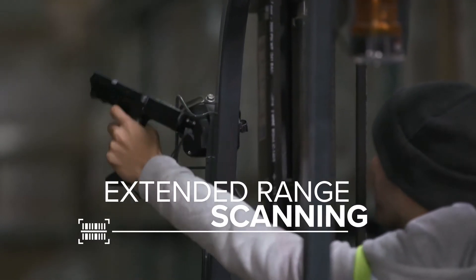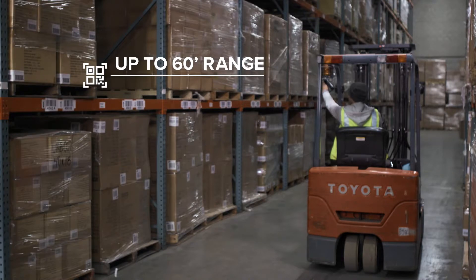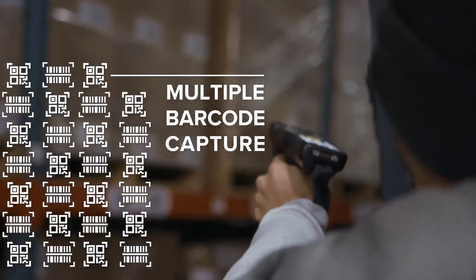This device scans from an extended range, which puts distance between you and your competition. And it captures multiple barcodes with a single trigger pull.